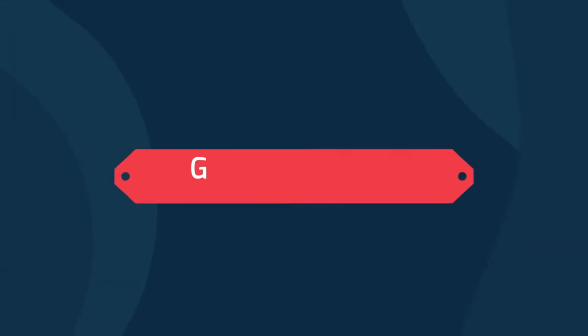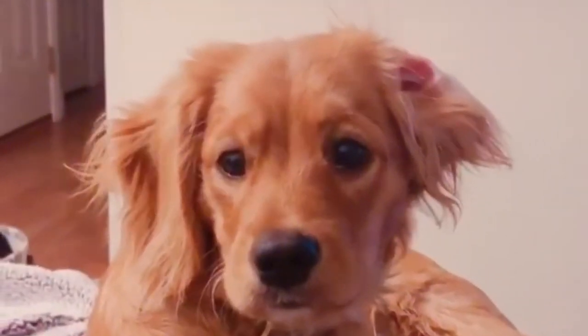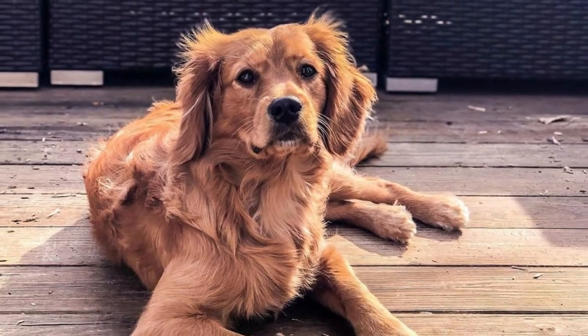Number 3: Golden Cavalier — Cavalier King Charles Spaniel and Golden Retriever. The Golden Cavalier is a mix between a Cavalier King Charles Spaniel and a Golden Retriever. Golden Cavaliers are considered a small to medium-sized dog. They can be between 16 and 18 inches tall and weigh between 35 and 45 pounds.